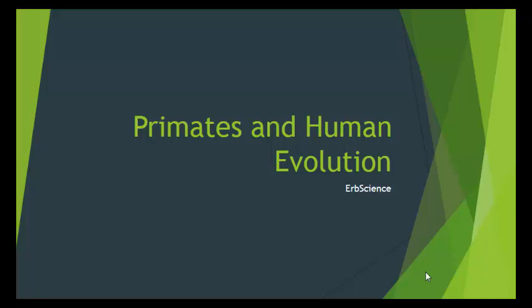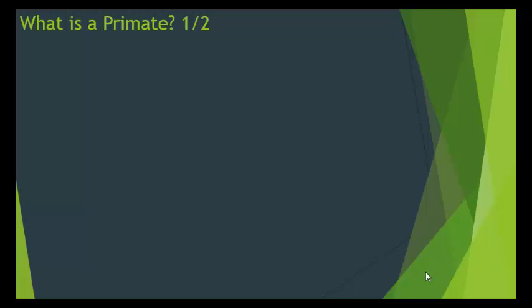We've looked at the evidence of evolution and talked about how animals and plants have evolved. Now let's talk about primates and human evolution.